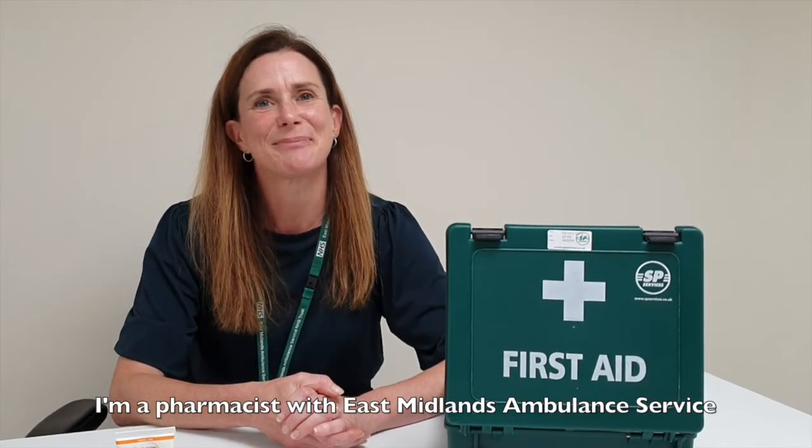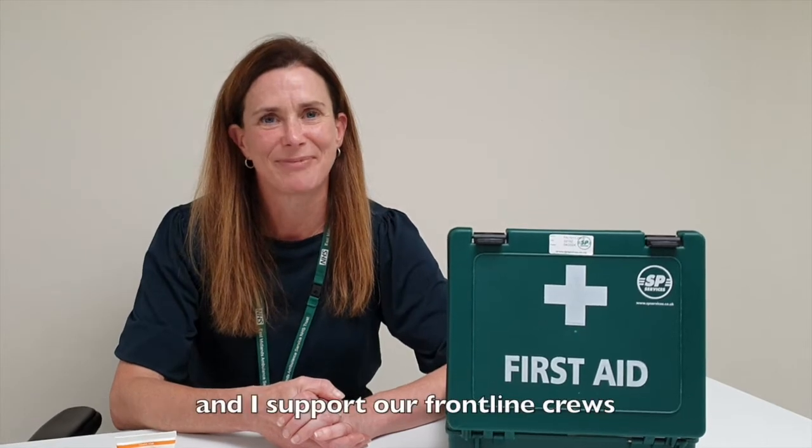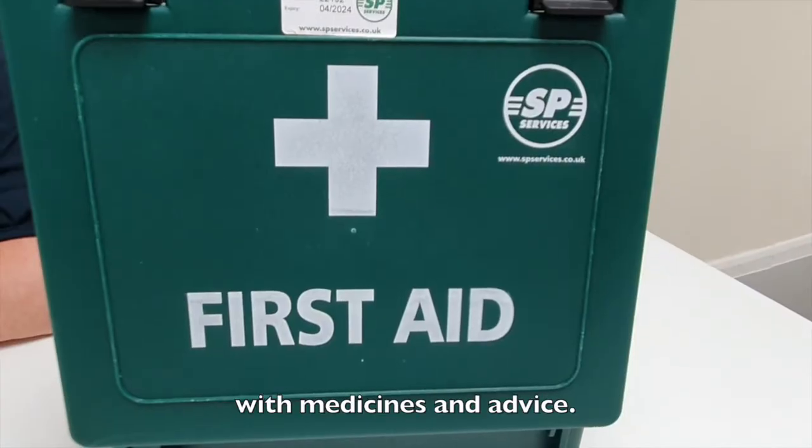Hello, my name is Liz Muller. I'm a Pharmacist here at the East Midlands Ambulance Service and I support our frontline crews with medicines and advice.